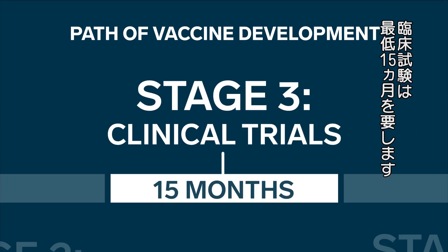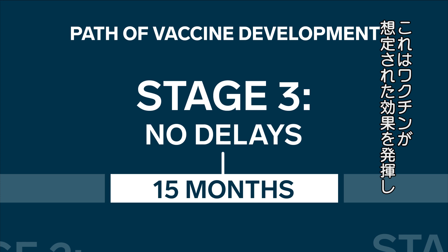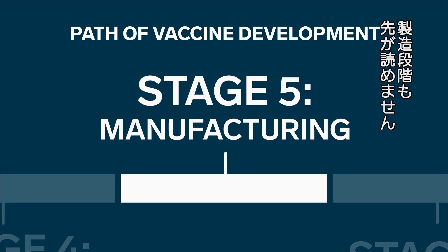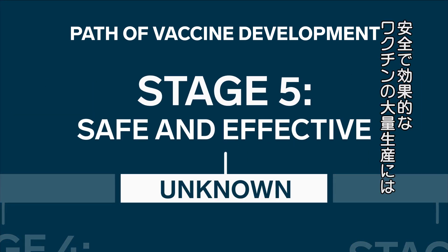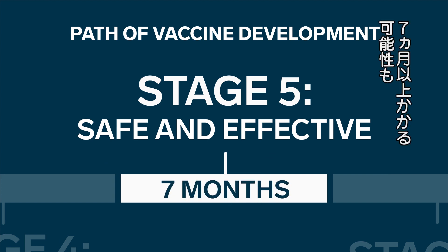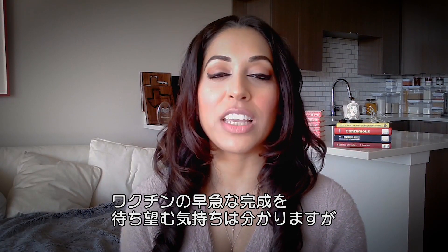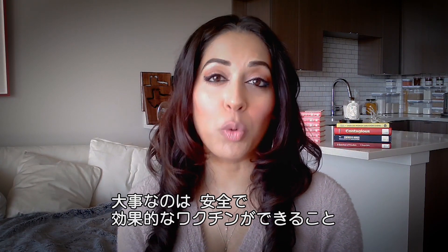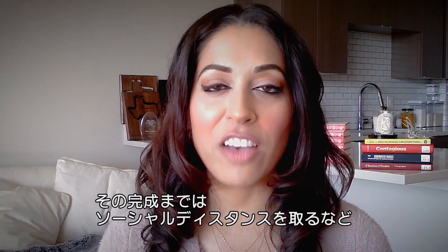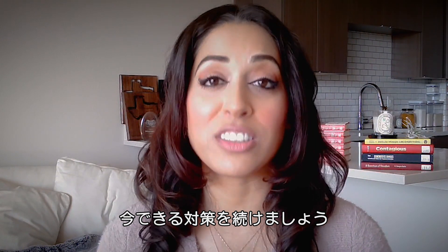Clinical trials usually take a minimum of 15 months, and that's if everything goes perfectly — with the vaccine working exactly as designed and not causing major side effects. The manufacturing stage is another unknown; producing a safe and effective vaccine for millions or billions of people could take at minimum seven months. We're excited and desperate for a vaccine within 12 to 18 months, but what's even more important than rushing is that we have a vaccine that's safe and that works. Until then, we're going to have to stick with containment measures such as physical distancing.